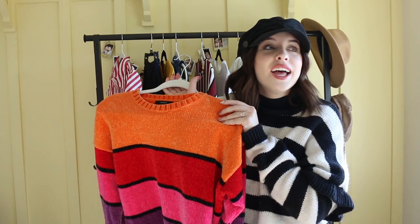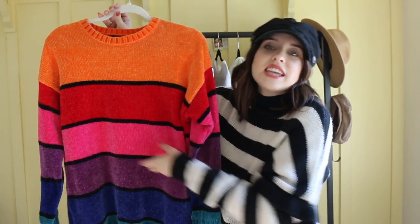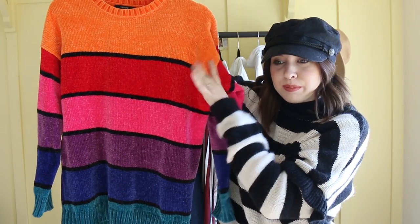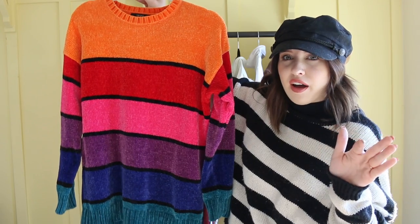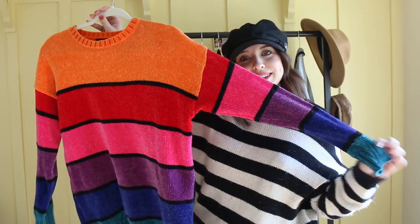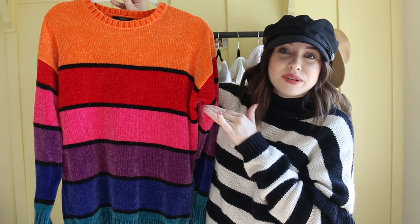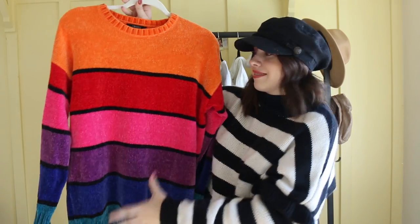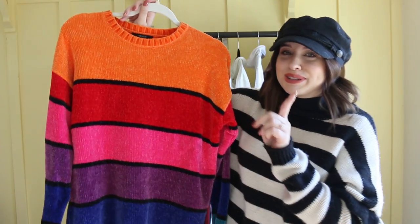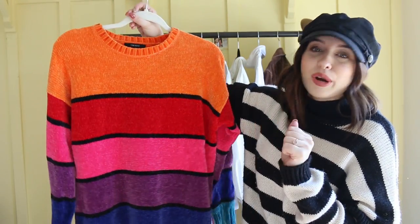They also have another one — I was there just recently and they have another one that's more like maroons and yellows and a deeper orange. So if you want this kind of rainbow vibe but a little bit more muted for the fall, they have that there. I almost wanted to get it, but I didn't. This one is pretty loud and exciting, but for me this is a simple shirt — and it's just this cozy fabric. Like, perfect.